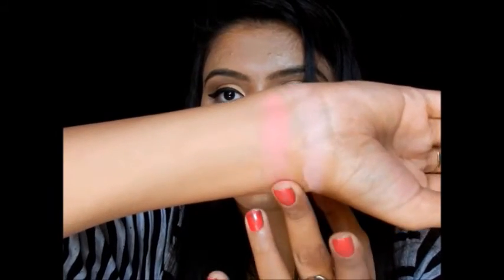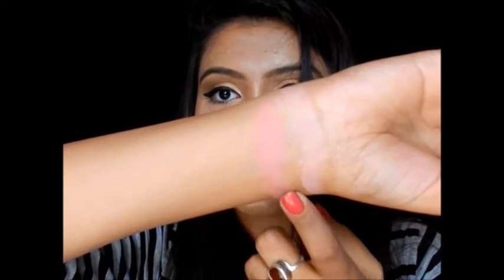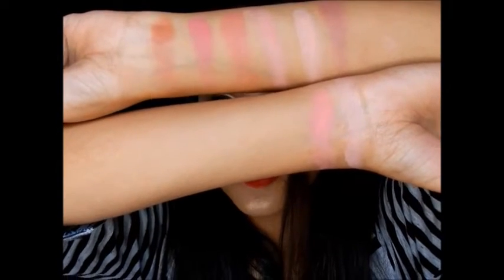The top 10 blushes are not complete without a Sivana blusher. I have the Sivana blusher in shade 02 and here is the swatch. I bought it for just 200 rupees, and the pigmentation is absolutely awesome.